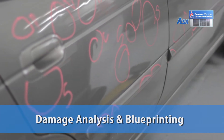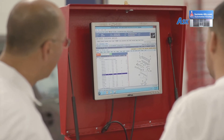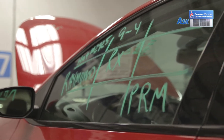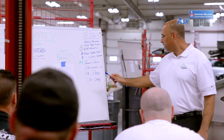Damage analysis and blueprinting is one of the most critical processes in a lean shop today. The necessity to begin the repair cycle with a hundred percent accurate repair order is critical. Our goal with Sherwin-Williams Automotive Finishes during EcoLean 3 implementation is to implement a damage analysis and blueprinting program that is sustainable for the shop.